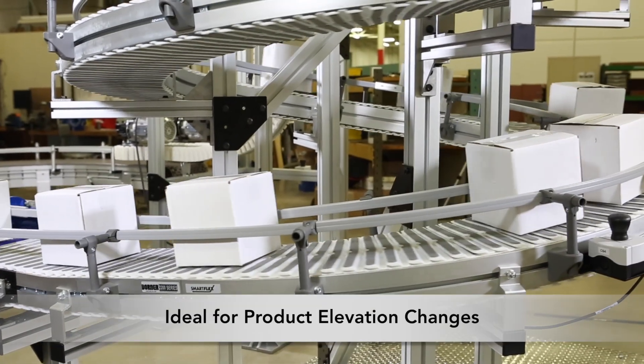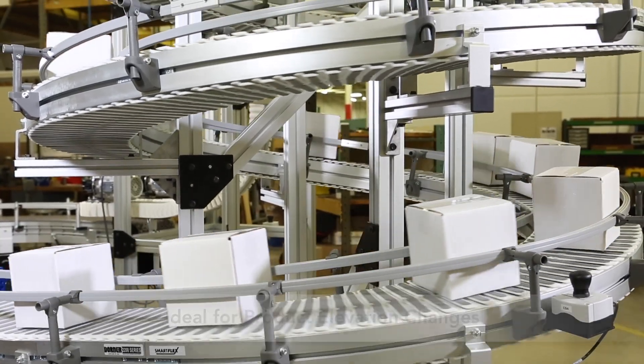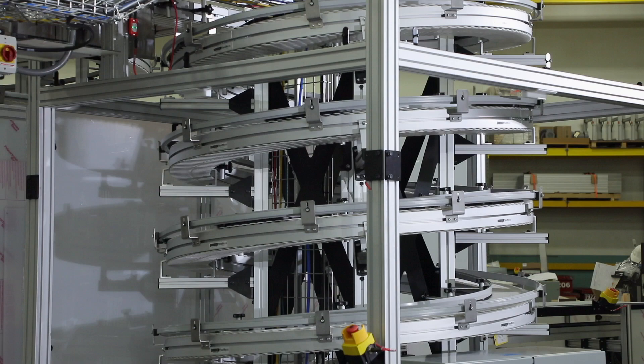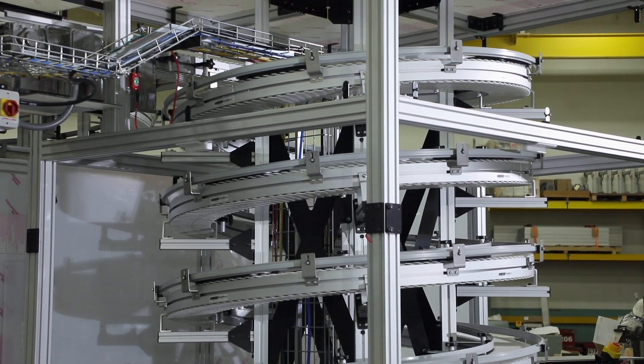Designed for product elevation changes, Flexmove Helix Conveyors are ideal for a variety of applications, including accumulation, buffering, cooling between processes or machines, and more.